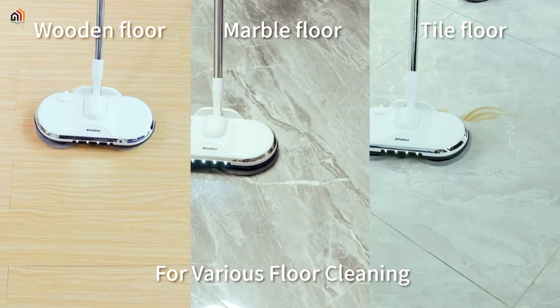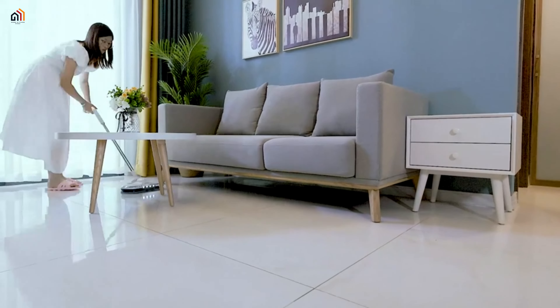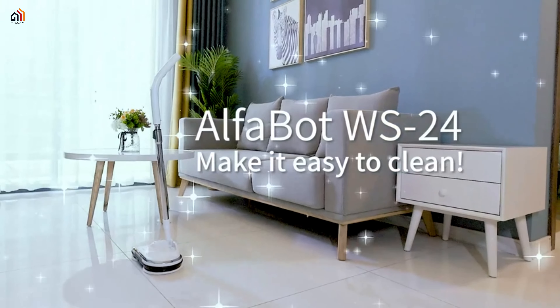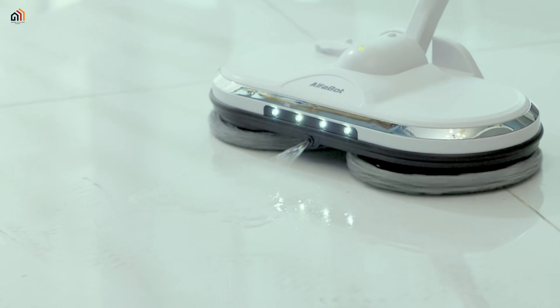The mop features a 180-milliliter water tank for efficient wet cleaning, an LED headlight for visibility in dark areas, and adjustable height and angle for comfortable use. Lightweight and user-friendly, it's suitable for various floors, making home cleaning a breeze. Upgrade your cleaning routine with AlphaBot's innovative design.